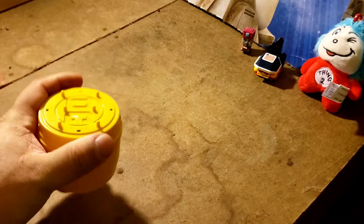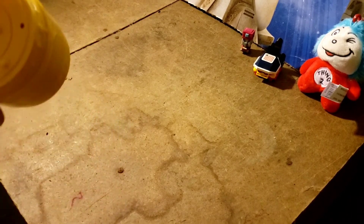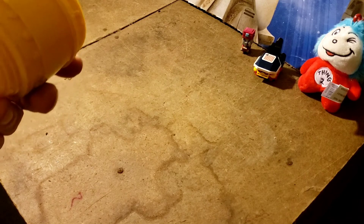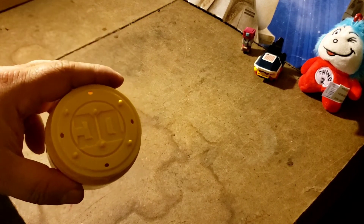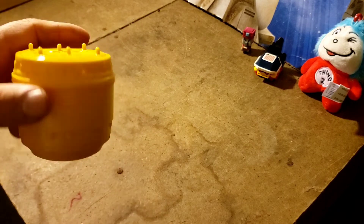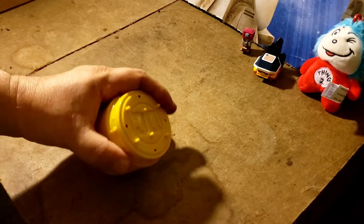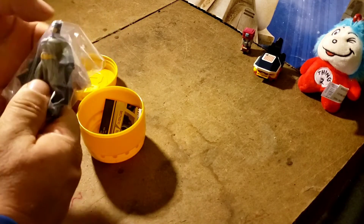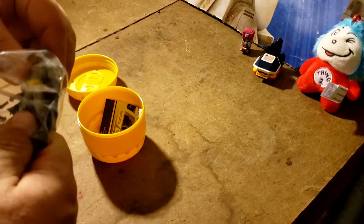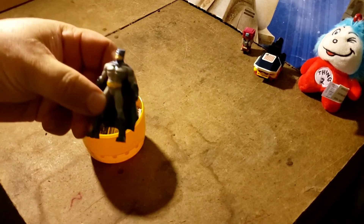Alright, the next and last thing we got — we got the DC box. Ooh, DC Batman! I haven't looked in it yet but I like this case and I might steal it from Troy — seeing as Troy paid for it. We're going to open this up and what do we got? We got a Batman, a little figure of Batman.